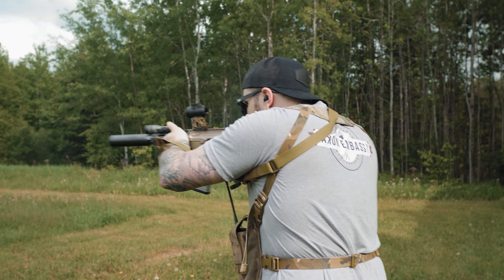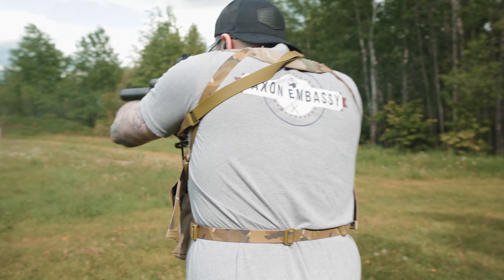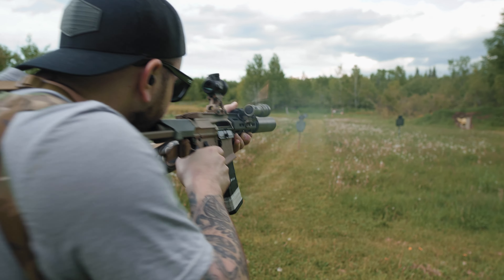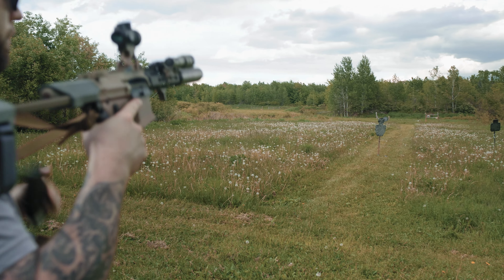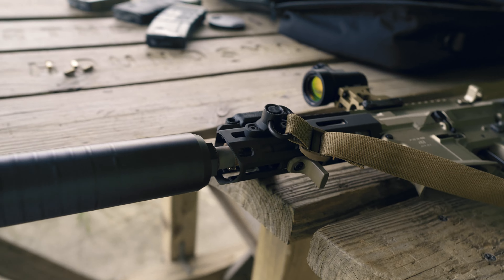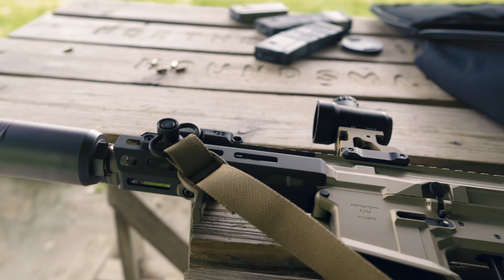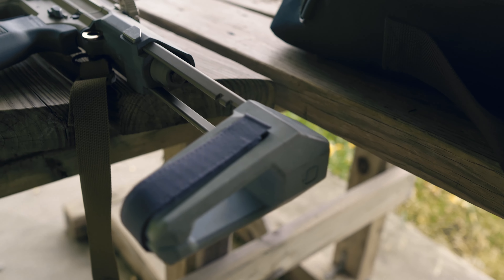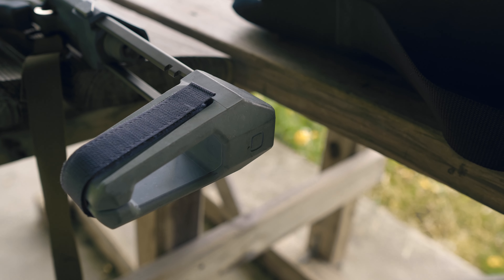If you live in one of those states that doesn't allow suppressors, Q offers a few different options like the Bottle Rocket — basically a muzzle brake for a muzzle brake — and the Whistle Tip, which is their blast mitigation device. They both thread right onto the Cherry Bomb. Working our way down, you'll see the stainless steel 7-inch barrel. What's cool about this barrel is that it sports the 1-in-5 fast twist rate.